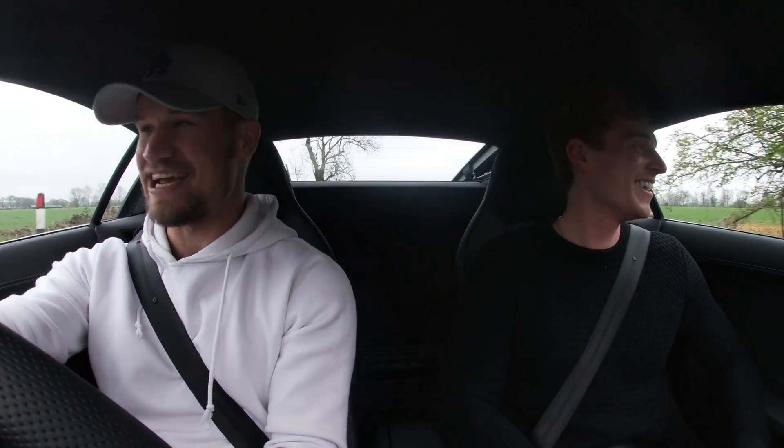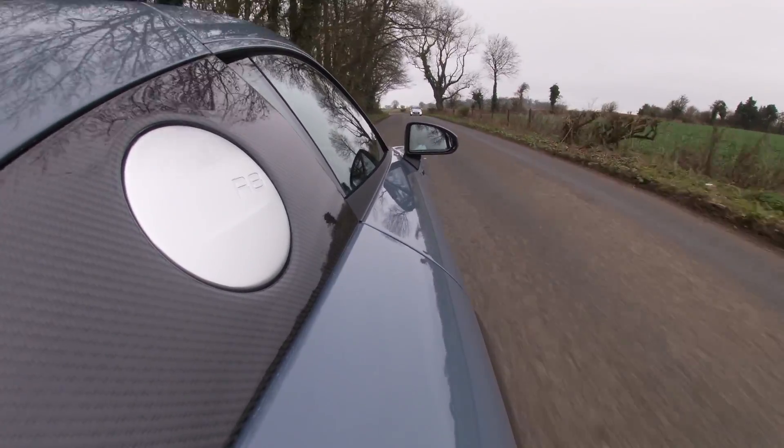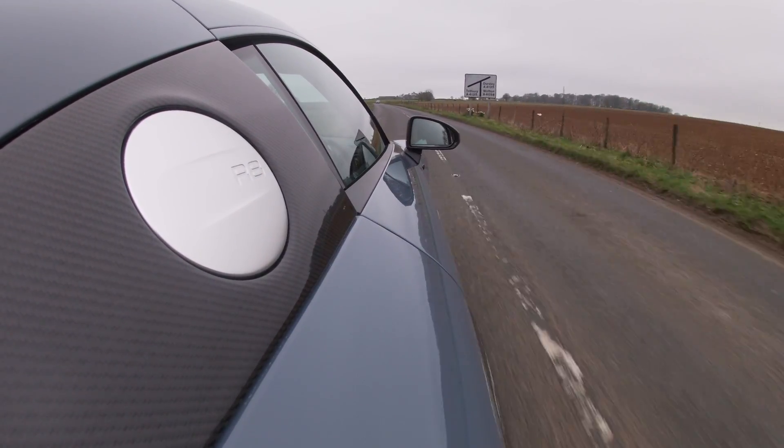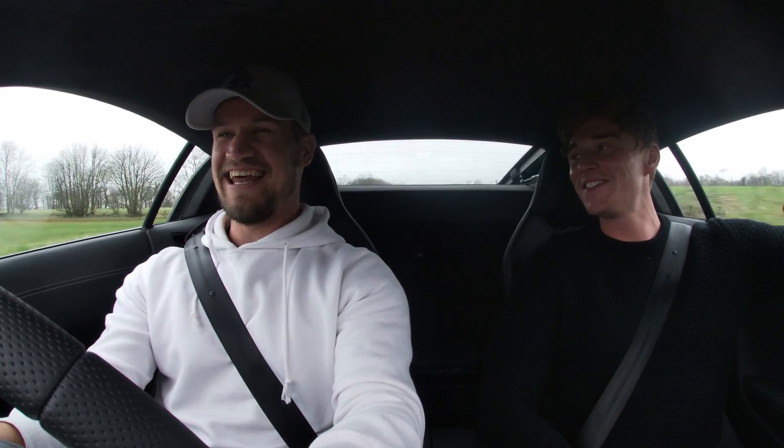There is something incredibly addictive about going that high up in the revs and just watching everything flash and flicker as we're about to change gear. Then it snaps you back into the next gear right in the middle of the rev range, so you can just carry on going. Everything just goes into fast forward — this is quick. It's seamless. My legs are just floating around down here.